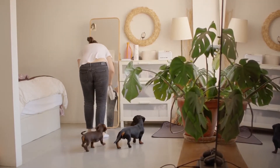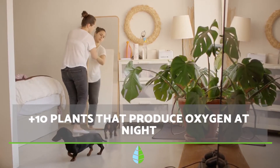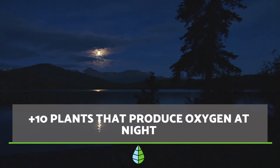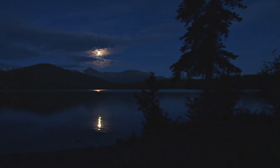Are you thinking of decorating your bedroom with plants? In this The Daily Eco video, we're going to show you which plants produce oxygen at night to improve the quality of the air you breathe during the hours of your sleep. Let's see which ones they are.